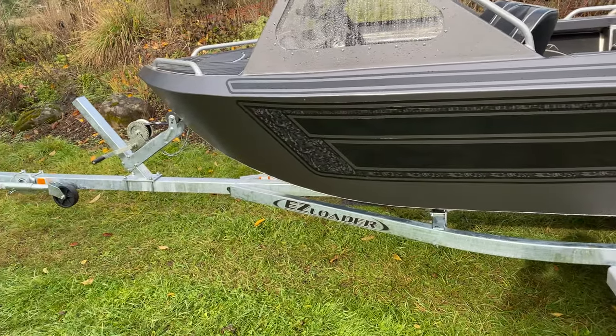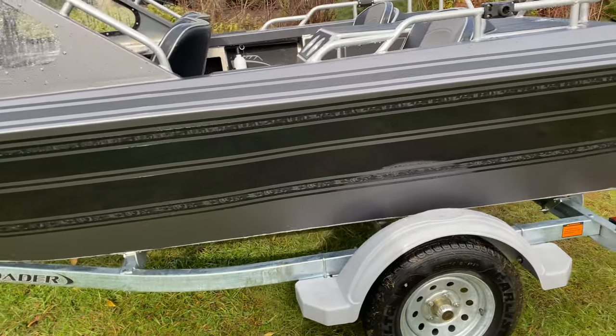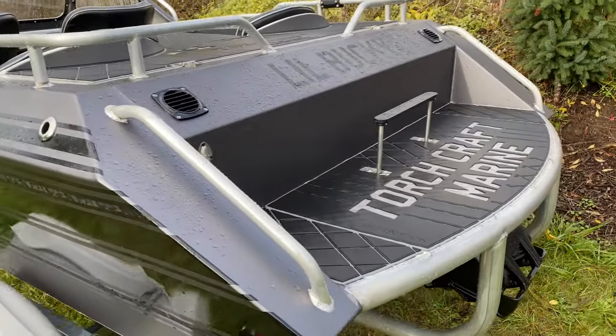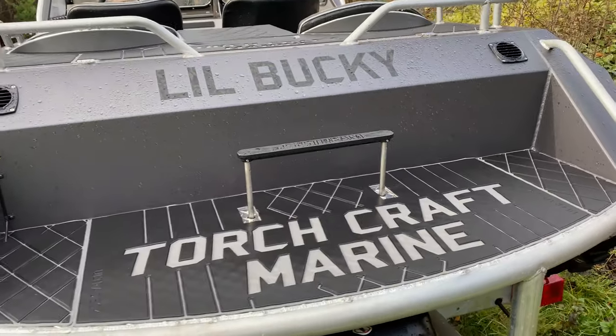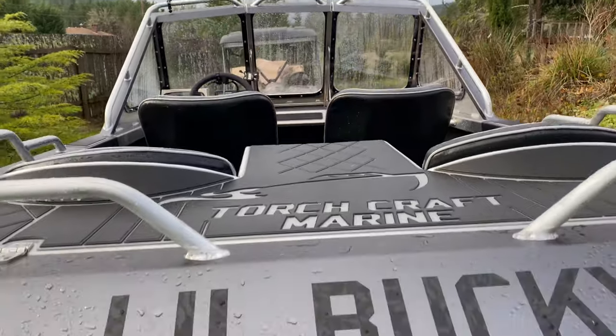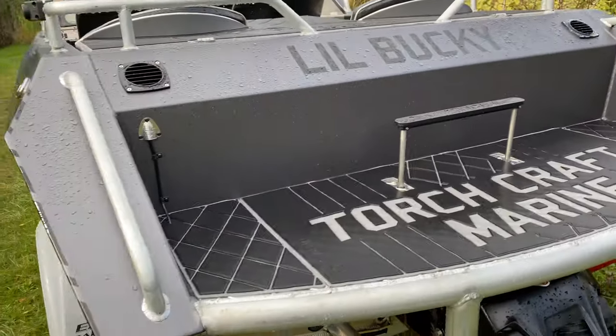All of our boats come on brand new galvanized trailers. If you're looking for a custom build, hit us up at torchcraftmarine.com and build the boat any way you like.